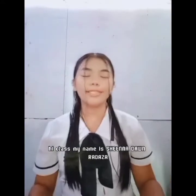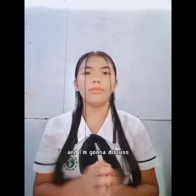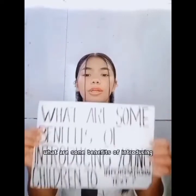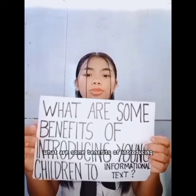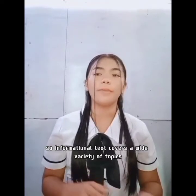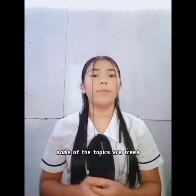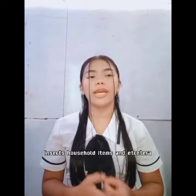Hi class, my name is Sheena Don Ronalda and I'm going to be your teacher for today. I'm going to discuss some benefits of introducing young children to informational text. Informational text covers a wide variety of topics. Reading these books can introduce children to new vocabulary and topics such as trees, insects, household items, and more.